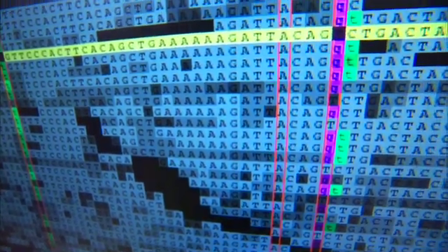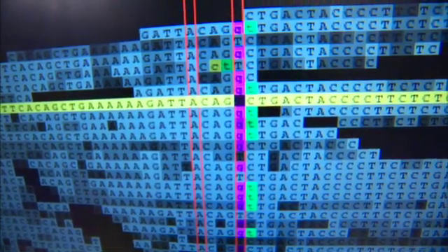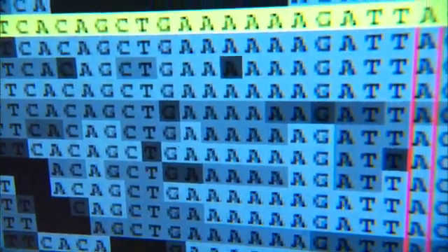It took one of the world's fastest supercomputers an entire week to map out Rose Ellen Healy's genome. "This is me, just the way it is, and I have great hopes for it." Rose Ellen has multiple myeloma, a cancer of the bone marrow. Dr. Keith Stewart mapped out Rose Ellen's genome in hopes of finding out why her myeloma kept coming back.